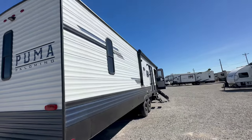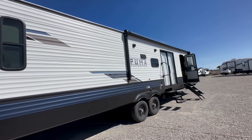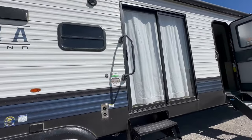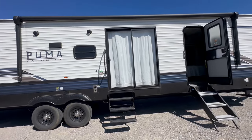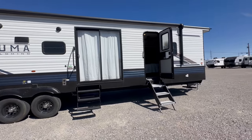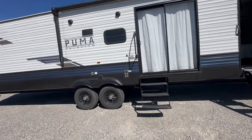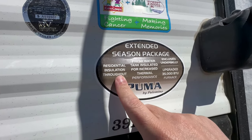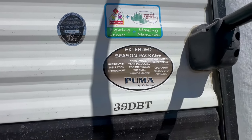What's very special about this one is it comes with three air conditioners. They used to only come with two, but now they're coming with three, or at least the option to put a third on. I found that really cool because I'm on the west coast in a desert area. If you want to park this at resorts or travel the country with a dually truck, a lot of places get very hot and muggy. It's nice to have that third air conditioner. It's also got the extended season package: residential insulation throughout, fresh water tank insulated for increased thermal performance, enclosed underbelly, and a 35,000 BTU furnace.